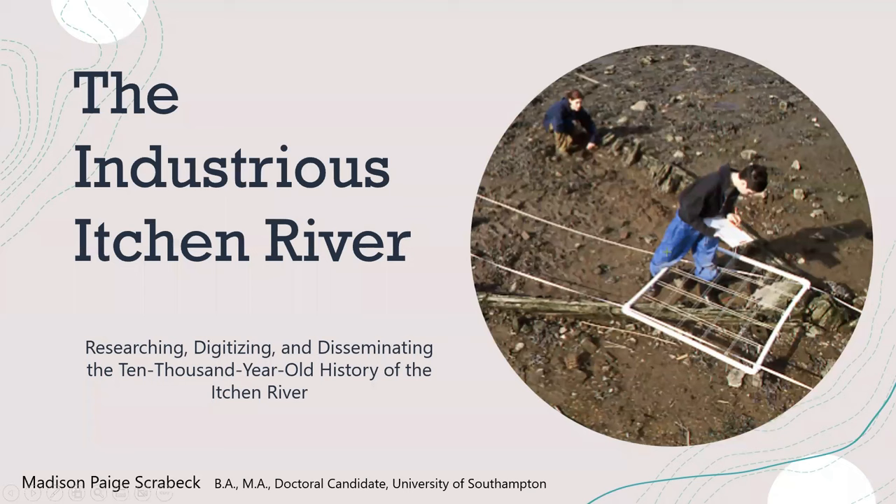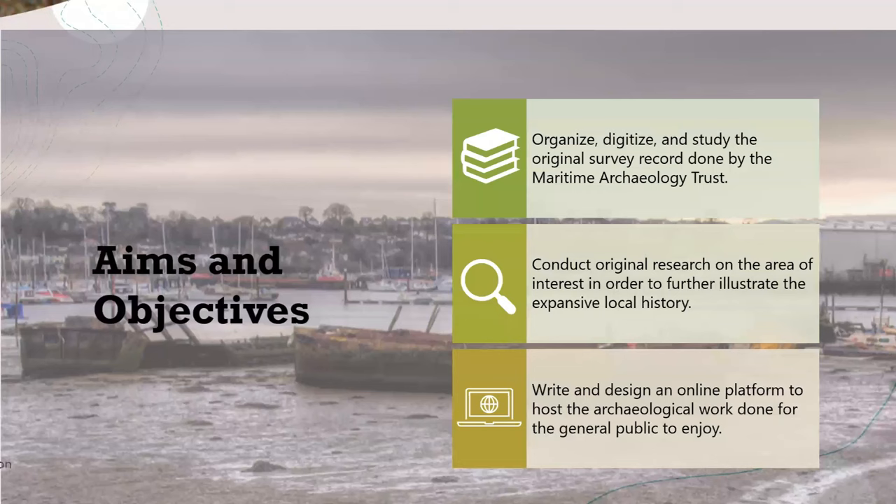Hello, my name is Madison Skravek. I'm a current master's student at the University of Southampton, just finishing up my dissertation, and soon to be a doctoral candidate at Southampton this fall. This presentation is just a small snapshot of the currently live online resource hosted by ArcGIS StoryMaps about the Itchen River in Southampton, England. This project was created as part of a work placement module at the University of Southampton that the Maritime Archaeology Trust participated in. I was set to work with Greta Clark, a project officer at the Trust, on their Fathoming the Future project. Let's look at some of the aims and objectives of the project.